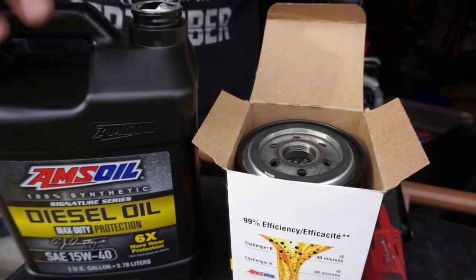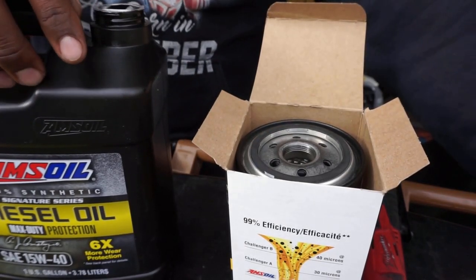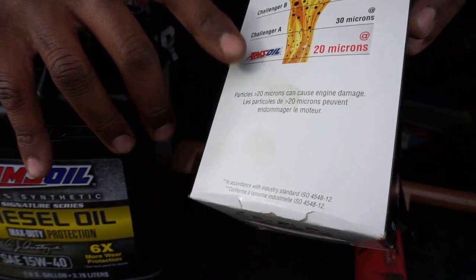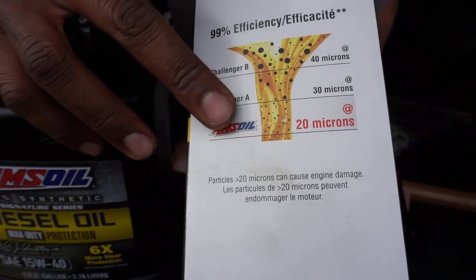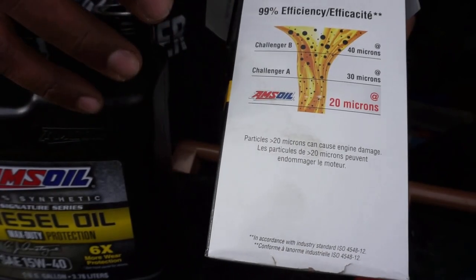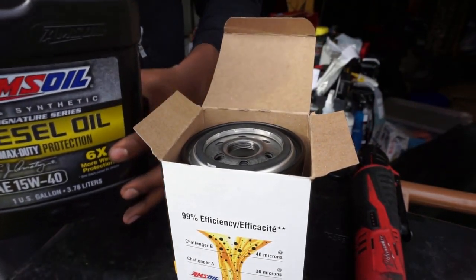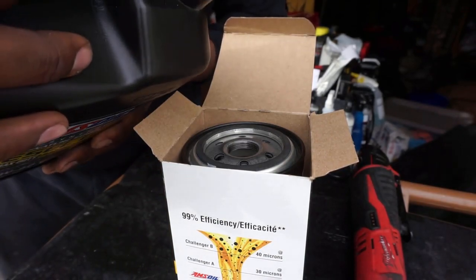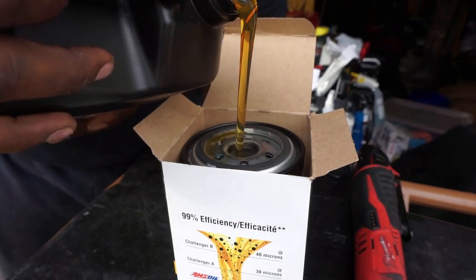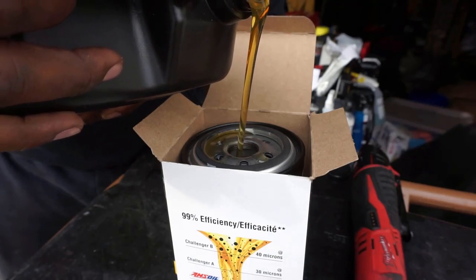Went ahead and took off the old oil filter. Now I have the new AMSOIL Signature Series 15W-40 brand-new AMSOIL oil filter — this is a synthetic media filter, good for 99% efficiency at 20 microns. That's the key: 20 microns versus 30 or 40 microns. I'm going to add roughly a quart of oil to this filter to pre-fill it so it's not a dry filter when I install it.